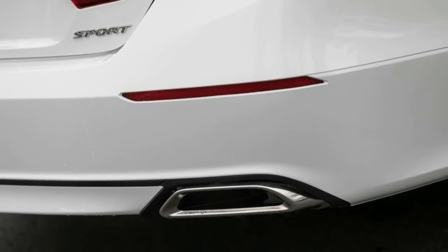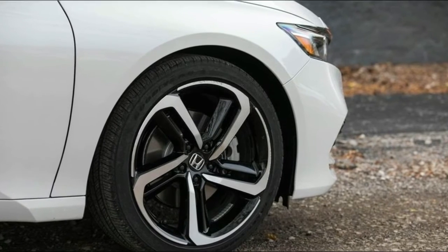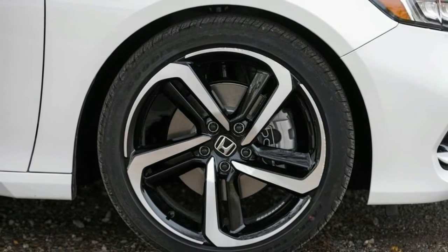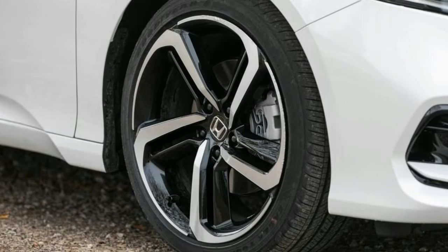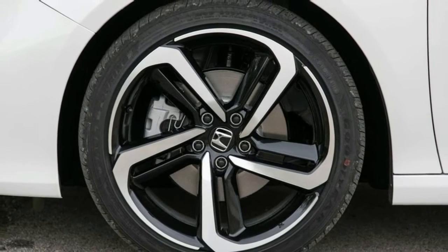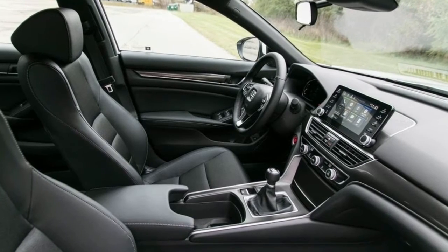Although the Accord V6 is no more, the new turbocharged 2.0-liter upgrade engine shares components with the Civic Type R's powerplant — and to us, that street cred makes it a worthy substitute. It had better be, given that the Sport, EX-L, and Touring trim levels equipped with the 2.0T cost $2,000 to $4,530 more than their 1.5T equivalents.